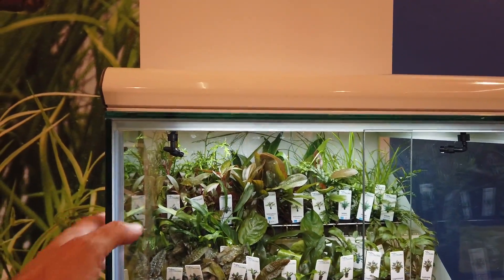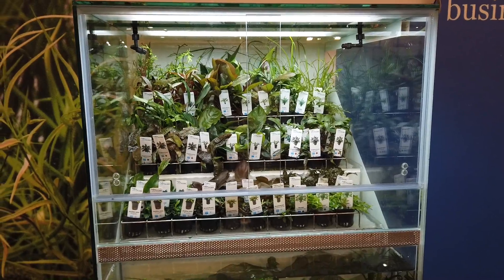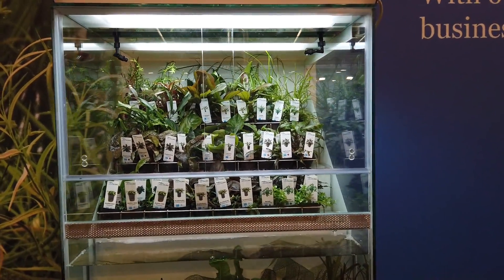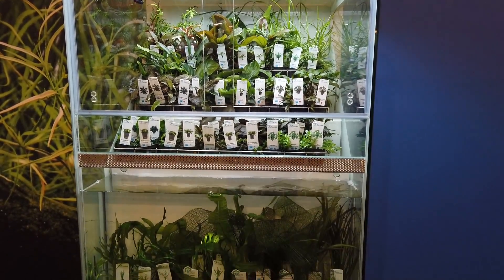These systems are available in, I think, 60, 120, and 180 or 200 centimeters. They can make it in the size you need to display or store aquatic plants in your shop.